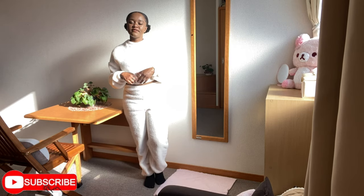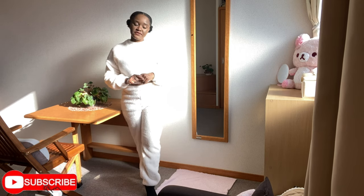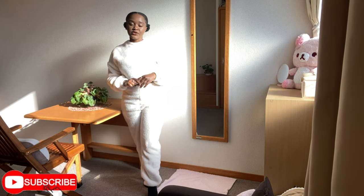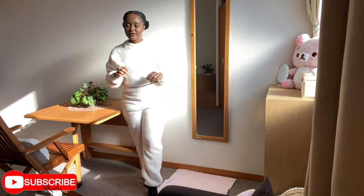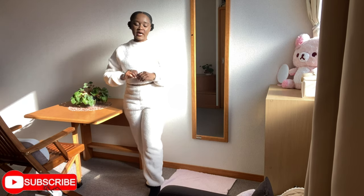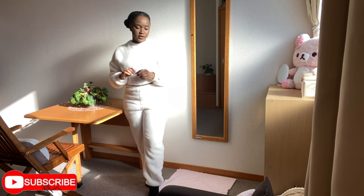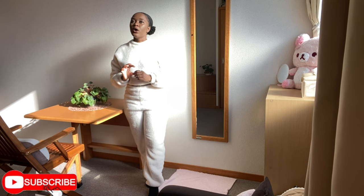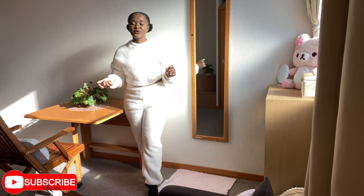Hey guys, welcome back to my YouTube channel. If you're new here, don't forget to subscribe, and if you're returning, thank you so much. Don't forget to like this video. So today's video I'll be trying on some stuff that I got from Shein. These are fall/winter items — I know I'm a little bit late with the whole fall thing, it's the middle of fall, but they're fall/winter items and a lot of these I'm going to layer over or under for winter.